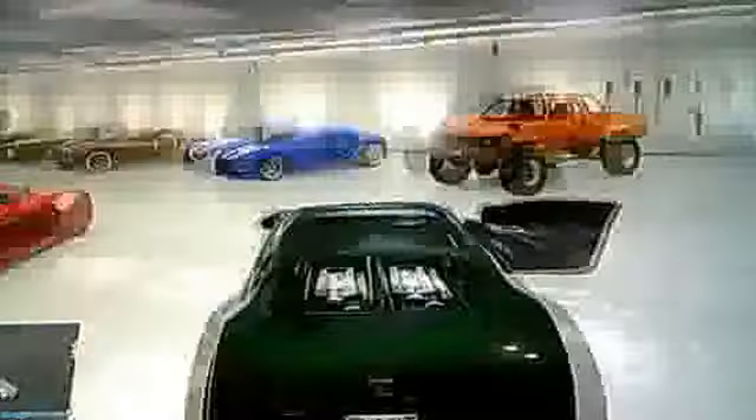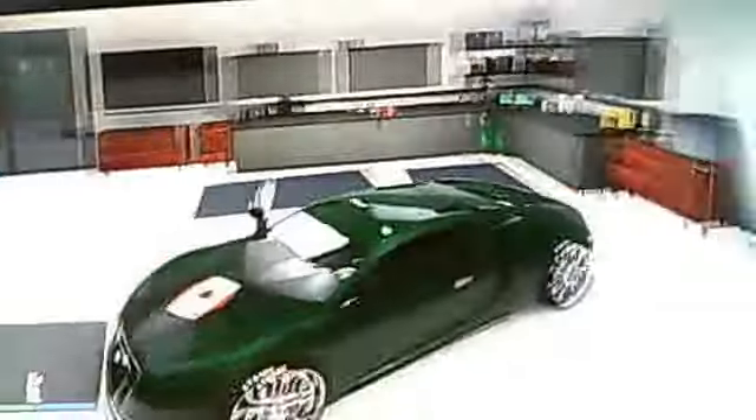Hello YouTube. Today I'm going to be showing you a glitch on how to duplicate, more like sell your car for a money glitch.